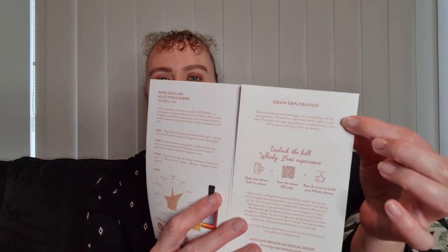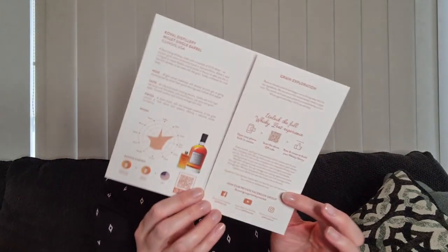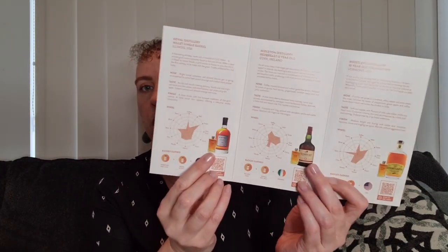This chapter is called 'Grain Exploration.' The note on the inside of the card says: 'Back on the educational bandwagon, we're diving deep into the raw ingredients. We now know that malted barley makes a single malt — this month will open your palate to unmalted barley, a rare African grain, and a fiery 100% rye whiskey.' So that's what this chapter is all about.